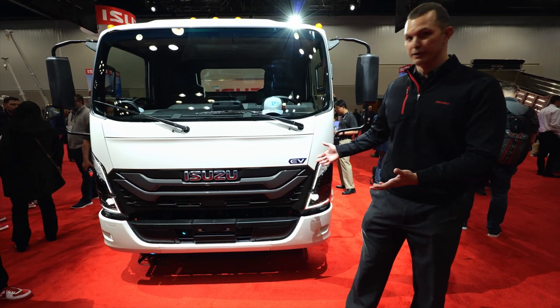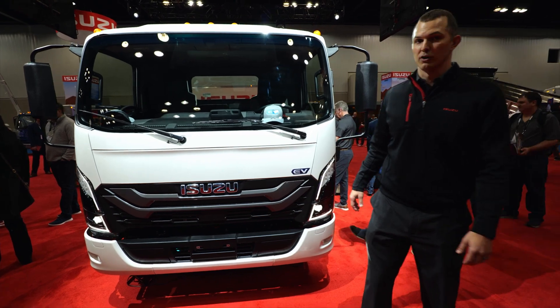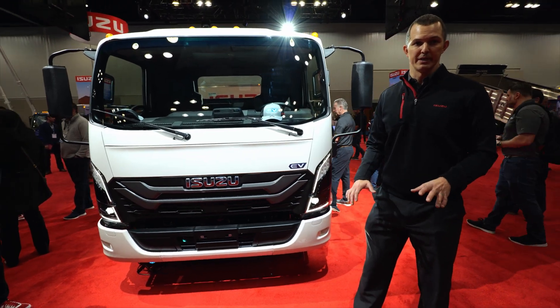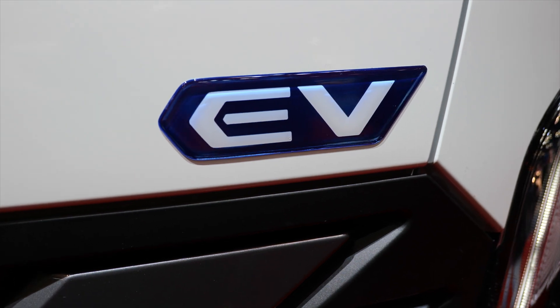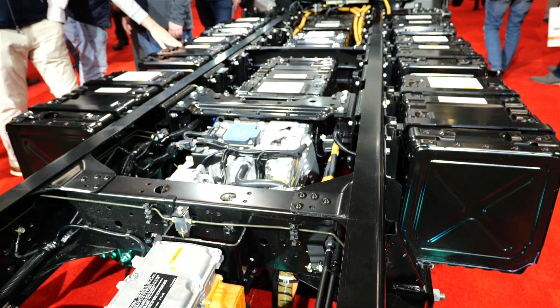As you can see here next to me, this beautiful looking truck — we have some interesting updates. But before we get into all the cab updates and the interesting stuff we put into this truck, I want to talk about the EV platform itself. I'm going to do a very brief overview so you have an understanding of what we're bringing to the marketplace.